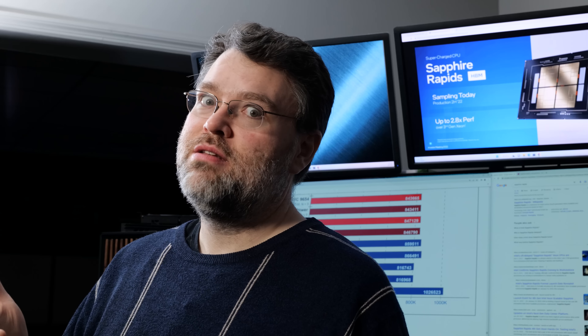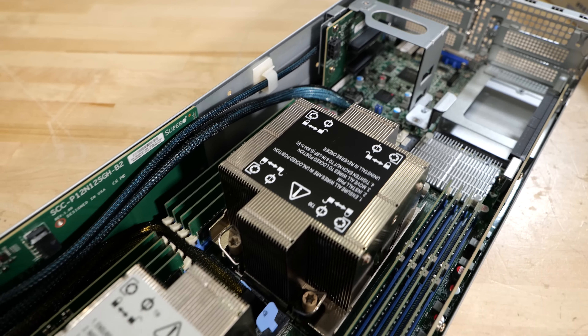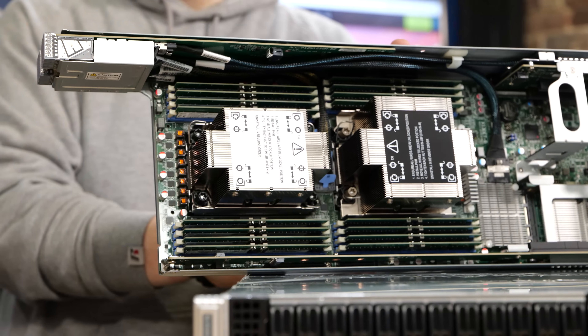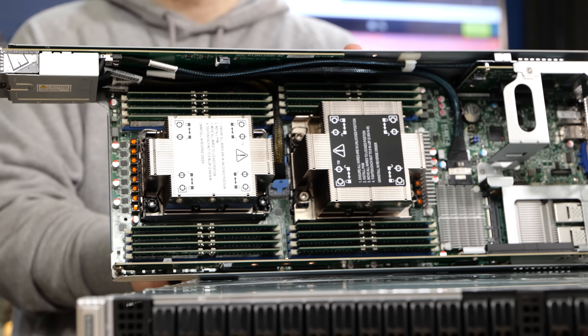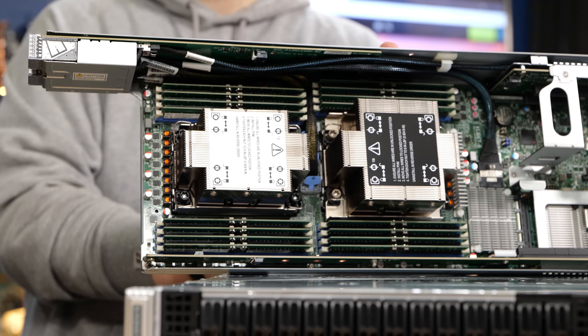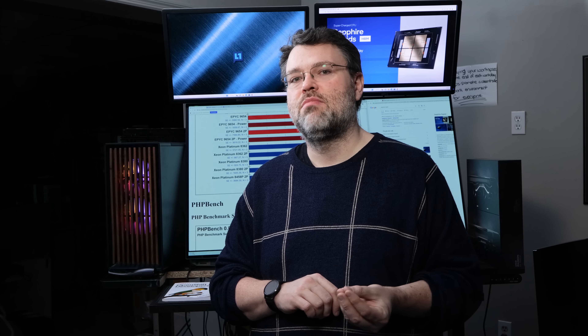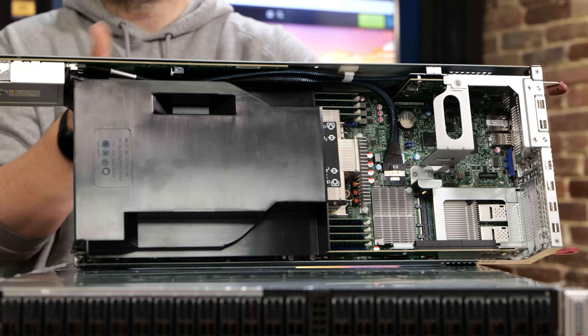Inside our Big Twin — twin meaning there are two nodes — you will find thoughtful, clever engineering from Supermicro for Intel's new platform. First, the DDR5 memory. The layout here is for maximum density but no compromises. Intel's platform in this configuration can support up to 4 terabytes of traditional memory, or up to 6 terabytes of total memory with 2 terabytes of regular memory and 4 terabytes of Optane persistent memory.